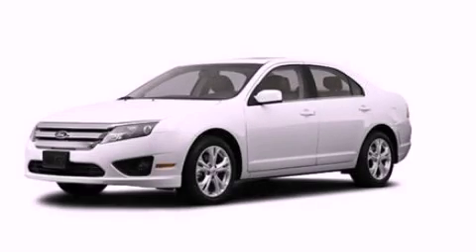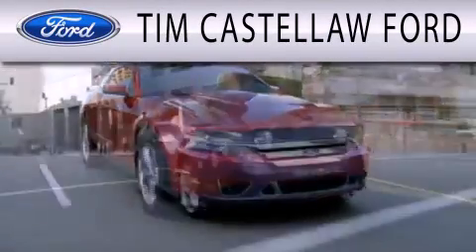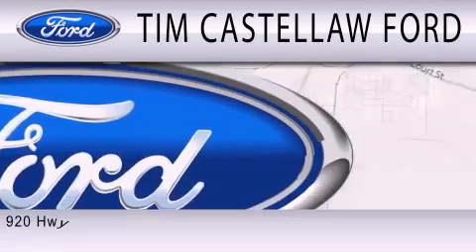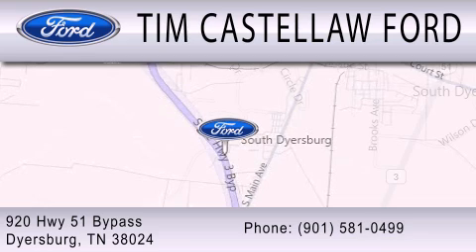Contact us today to arrange your test drive. Tim Castle Law Ford is dedicated to doing everything possible to ensure that the experience you have selecting your next vehicle is as pleasant as possible. We are located at 920 Highway 51 Bypass in Dyersburg.